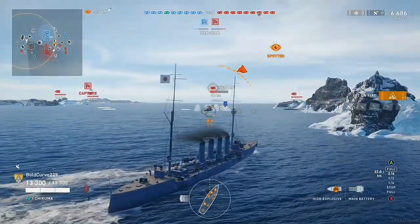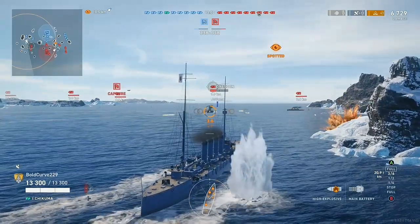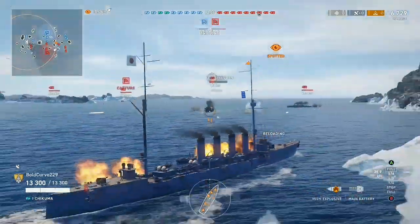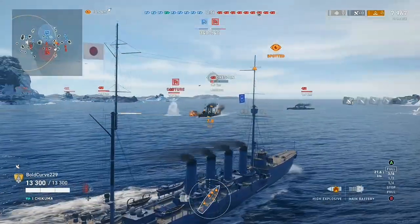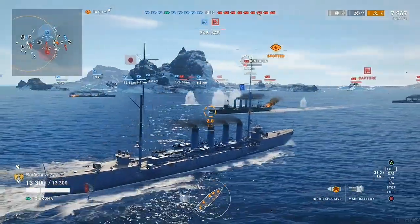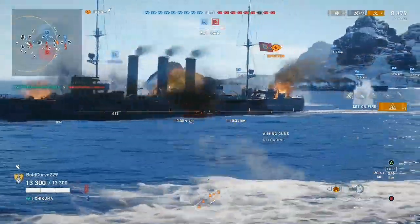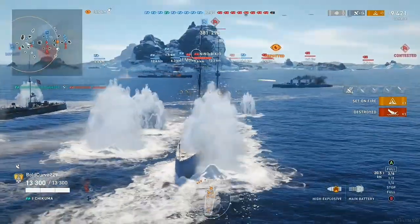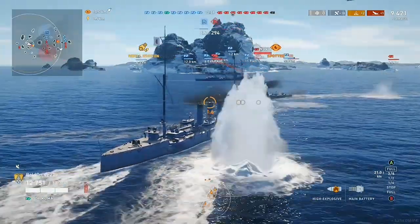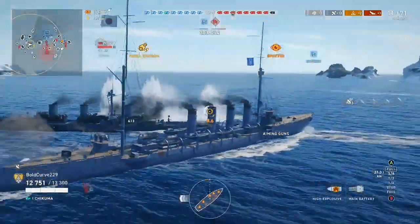Chikuma was the lead ship of the Chikuma class and had two sister ships, the Hirado and the Yahagi. Chikuma was named for the Chikuma River in Nagano Prefecture. The silhouette of the Chikuma class was readily distinguishable due to its four tall smokestacks. Chikuma had a hull with an overall length of 144.8 meters or 475 feet, a width of 14.2 meters or 47 feet, and a normal displacement of 5,040 tons.